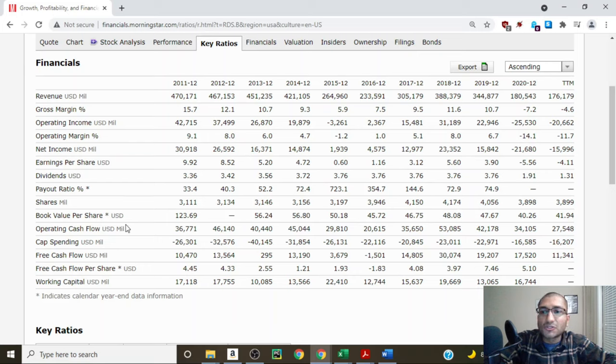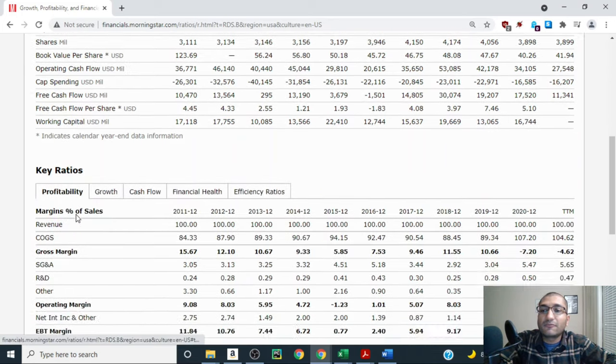Looking at book value per share — what we get when we subtract total liabilities from total assets. Back in 2011, Shell's book value was about $124 per share; for 2020, it's about $40 per share. Over the past 10 years, the company's book value has always been positive, telling us Shell always had more assets than liabilities. Finally, looking at free cash flow — operating cash flow minus capital spending. Back in 2011, Shell's free cash flow was $10,470 million, and for 2020 it was $17,520 million. I will be using the past 10 years of free cash flows for the expected rate of return calculation and the 2020 figure of $17,520 million for the DCF analysis.